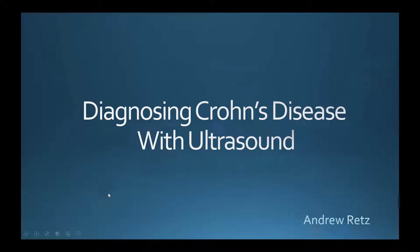I'll be presenting on how ultrasound can be used to both diagnose and help treat patients with Crohn's disease.